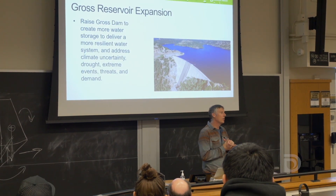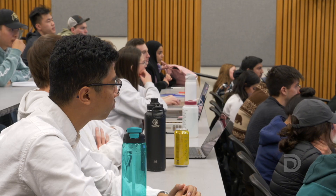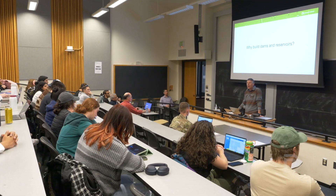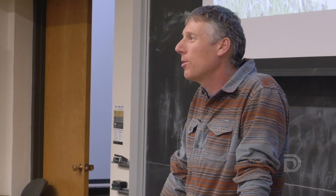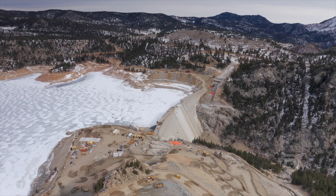We heard from one of the leaders for the Gross Reservoir project, who came out to give us a rundown on what we're expecting. Today we gave the students from the CU class a big challenge. Designing the dam raise with their limited knowledge base is a big lift, but it really immerses them in the process. This is why you become a civil engineer — for projects like this. It's an exciting opportunity to show students one of the premier water resource development projects happening not only in the west, but in the United States.